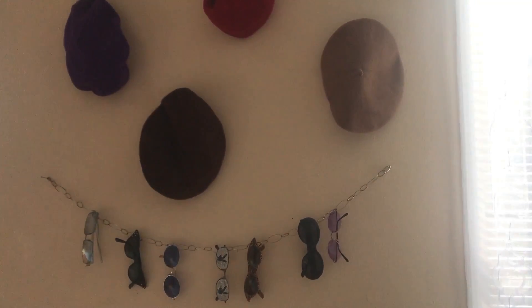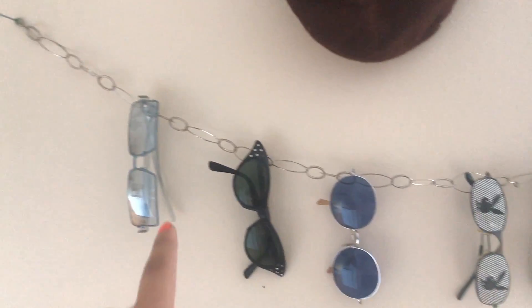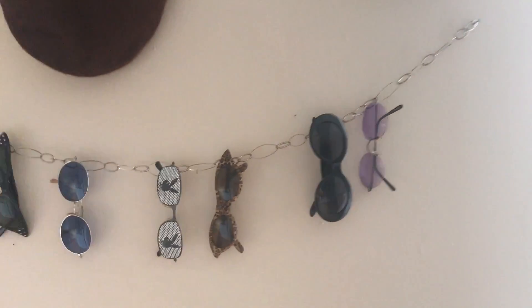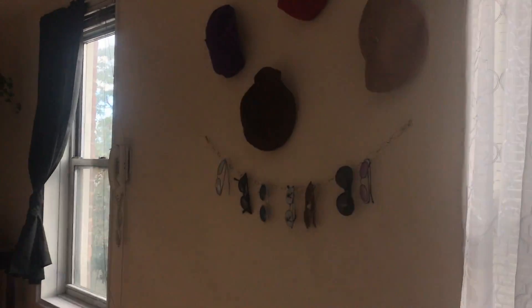I have a really big window and my own fire escape outside, which is cool. The curtains are from Bed Bath & Beyond — just standard curtains I needed. Over here I put two nails in the wall and hung a chain with some of my favorite sunglasses on it, and I also have some of my most-worn berets hanging up.